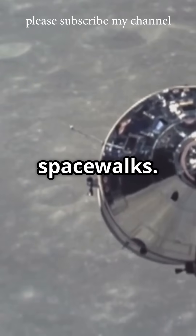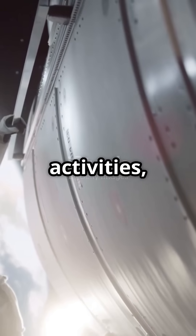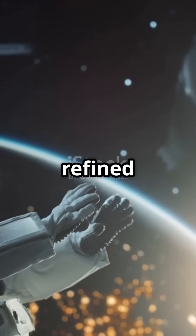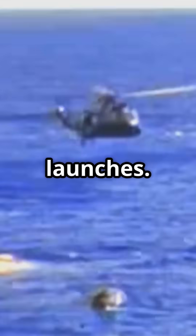Then there were the spacewalks. Gemini astronauts performed the first extravehicular activities, mastering movement outside the spacecraft. Finally, they refined re-entry and landing techniques. Safe returns were just as important as successful launches.